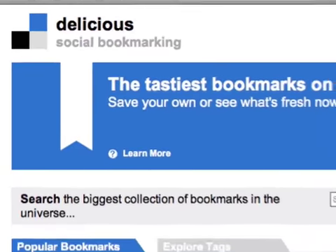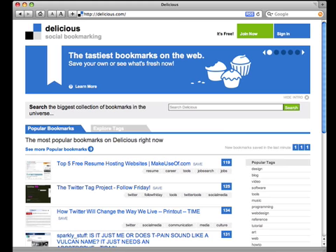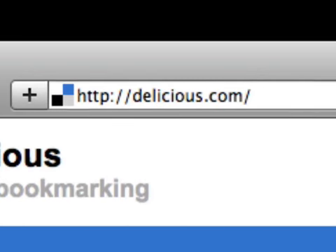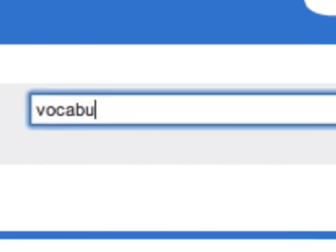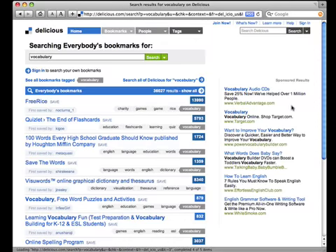Here's how to search the biggest collection of bookmarks in the universe on delicious.com. Go to delicious.com in your web browser, enter a search, and now see the results.